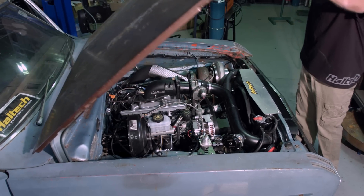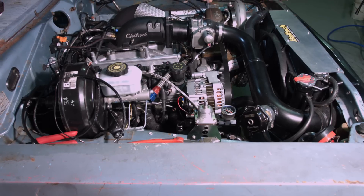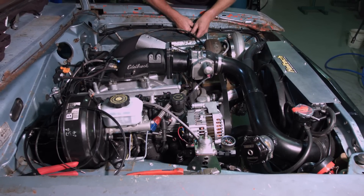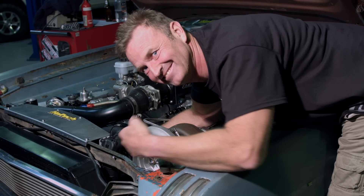Cradled in the engine bay is an iron block 5.3 litre LS motor with stock bottom end. It's running a stage 2 camshaft, a set of valve springs and 1650 injectors. Forced induction comes via an 80mm Borg Warner turbo.